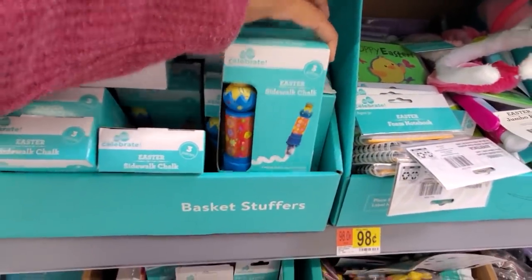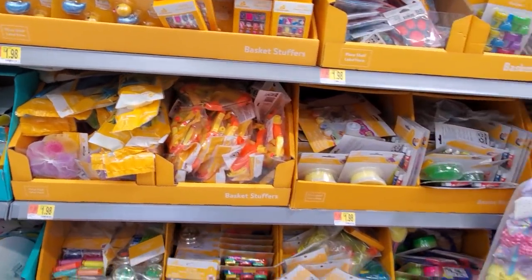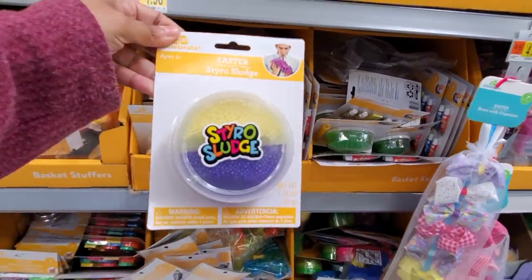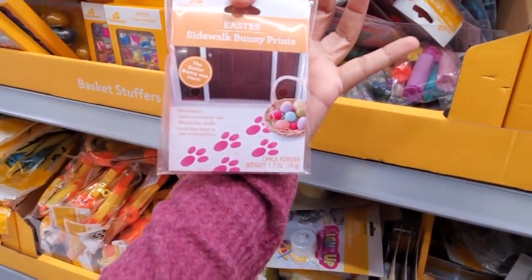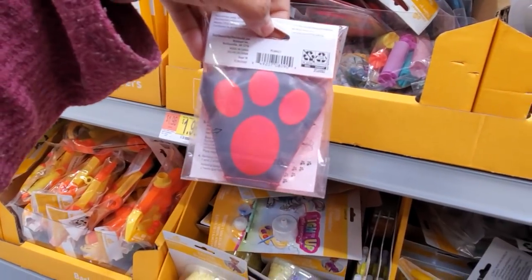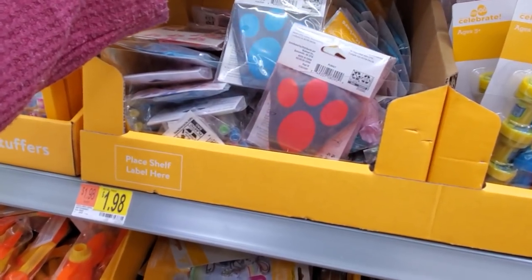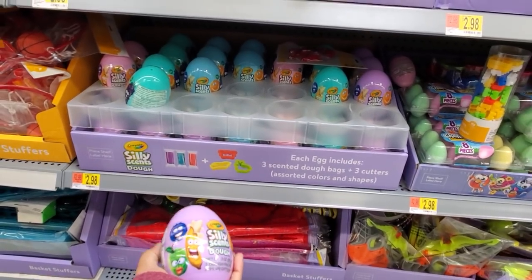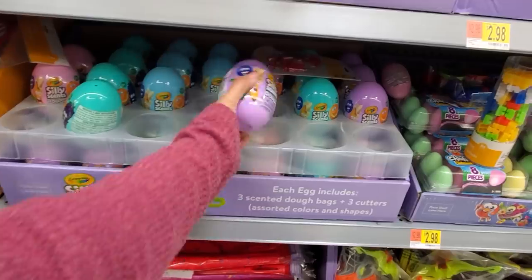Sidewalk chalk — we need those. So we have items at $1.98, like this right here, it's gonna be $1.98. We got the sludge with the foam in it. Oh, sidewalk bunny print — that is so much fun if you have a little kid. And you have it in blue too. This one for three by Crayola — they got purple and blue and mint green. They will be scented and then you'll get three cutters. Not bad.